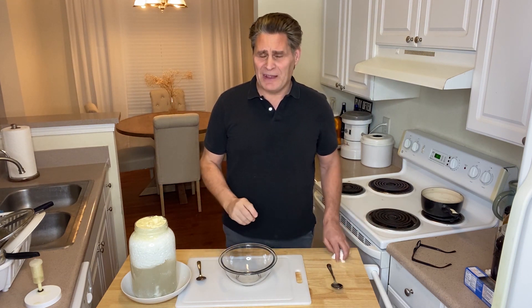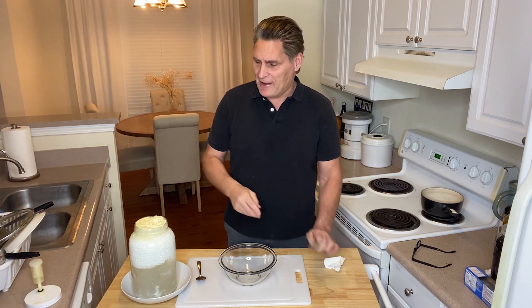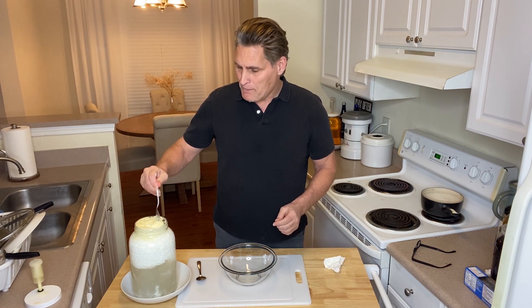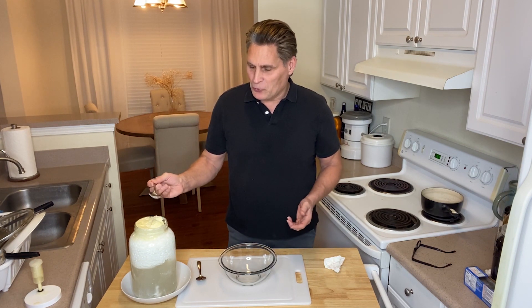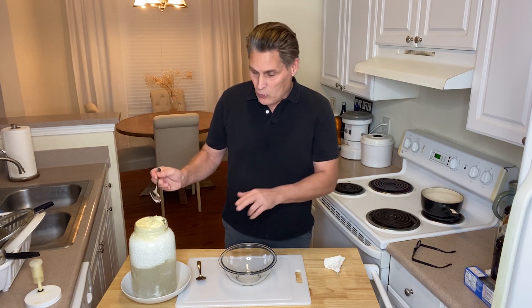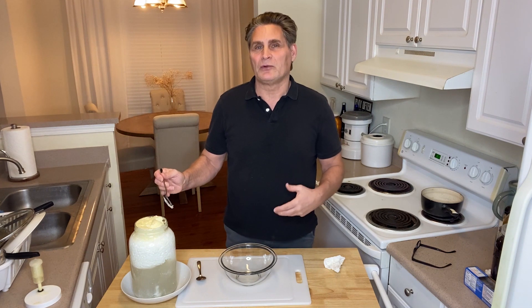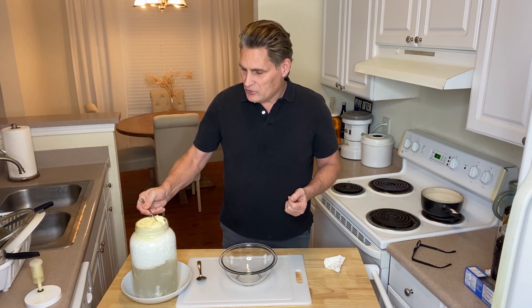And it's fantastic. You can put a little honey in with that, or you can put salt and pepper on it. At one time there were what's called whey clinics — W-H-E-Y. The whey is the liquid, and people would just drink the liquid and it would restore their health and rejuvenate them. And so you can do that also.